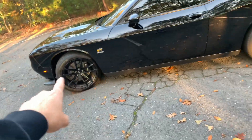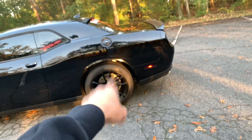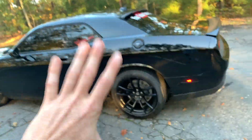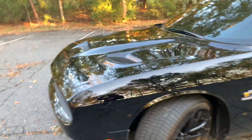Brake dust is probably number two on things I can't stand. On my last car I had Power Stops and I'll vouch for them all day. I'm actually going to wait until I change the brakes on this one to get the calipers painted and then switch out for Power Stops. But yes, that is my top five things I cannot stand about my 2020 Dodge Challenger 1320.